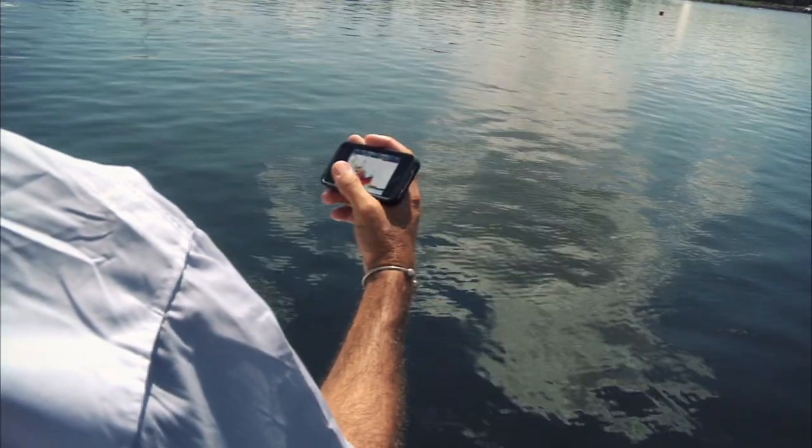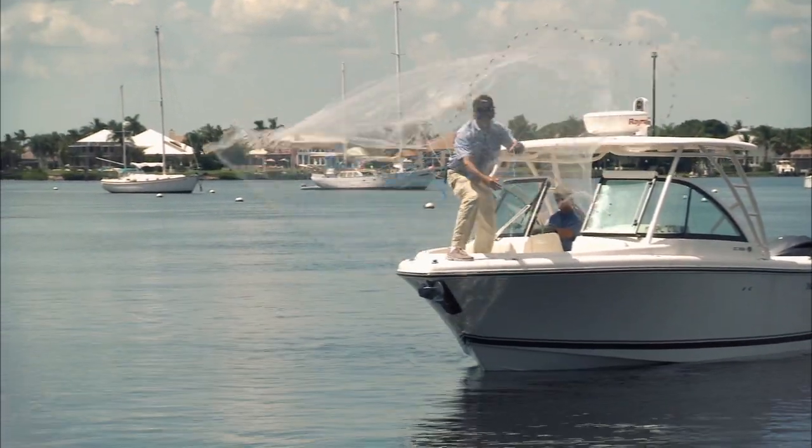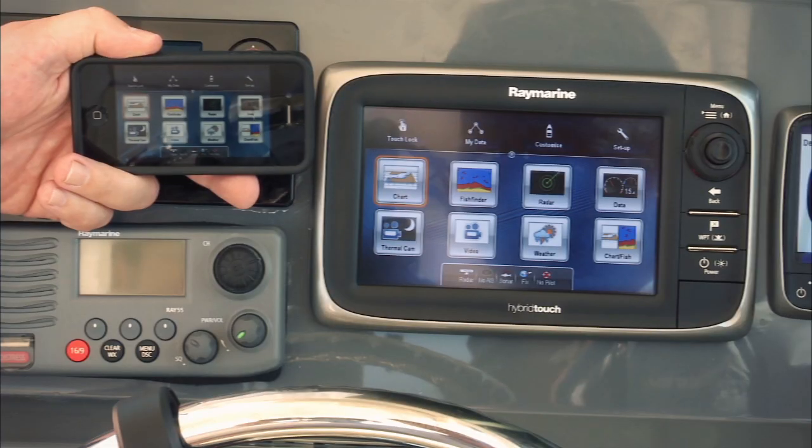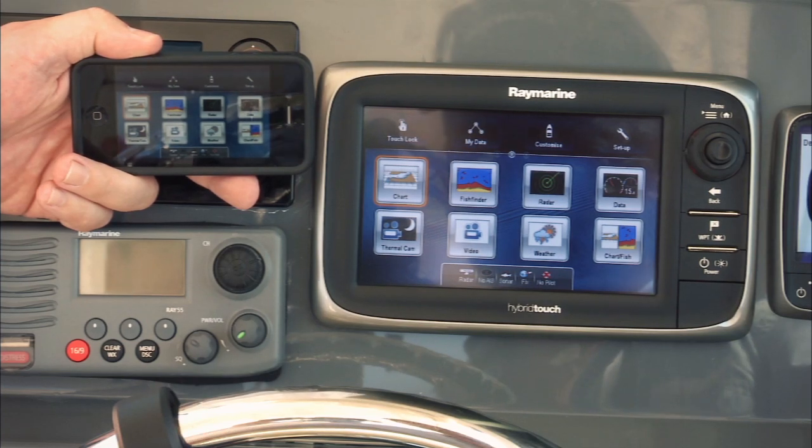I personally like to check in on the fish finder. When I have my fish finder up, I can be at the front of my boat fishing and know exactly where the bait is. It's a fantastic app. What I really like about the Raymarine Viewer app is the fact that it puts so much information in the palm of your hand.